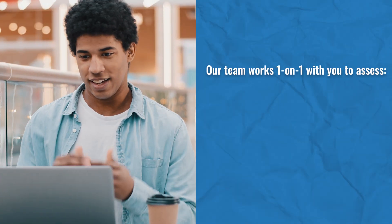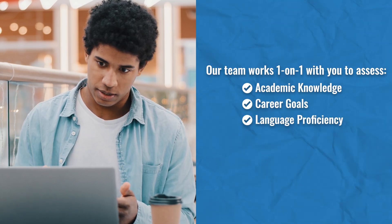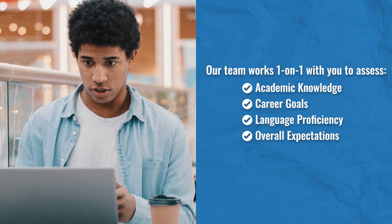Once you're accepted, we guarantee an internship placement in one of your approved career fields. Your next step is to enroll. Log into your AIFS Abroad portal to pay your initial deposit and secure your spot. Now it's time for the matchmaking process. Our team works one-on-one with you to assess your academic knowledge, career goals, language proficiency, and your overall expectations for your internship.